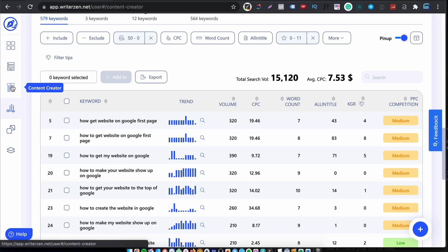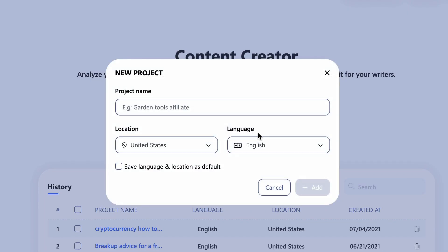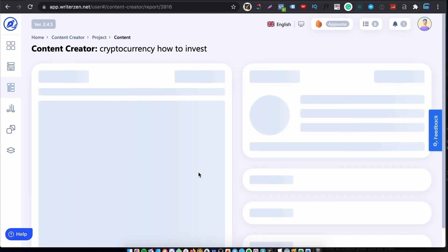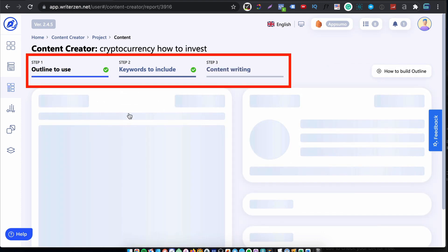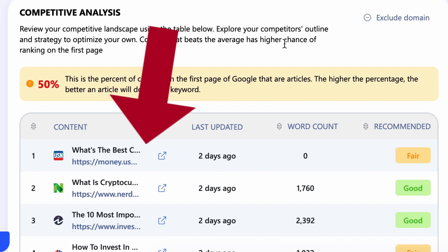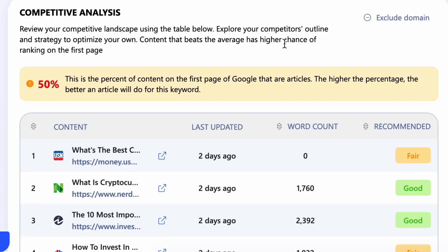Now let's go over to the Content Creator. Click on a new project, give it a name, set the target location and language, then click Add and WriterZen gathers the data necessary for this new content. I've already chosen a keyword — 'cryptocurrency how to invest.' Opening that up, you'll see three steps. The first step shows you the top 10 search results. This is a nice idea, but you can't drag the column width, so you can't see the full titles without clicking to open each one in a browser — which defeats the point of gathering the SERPs in that window.